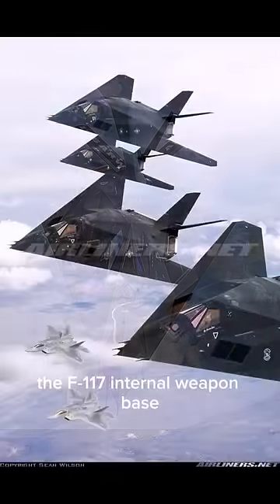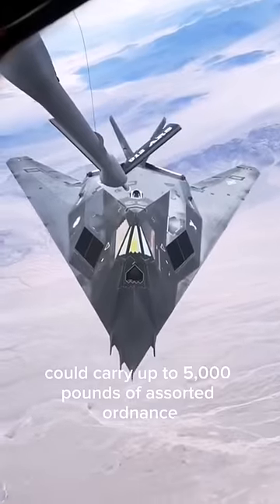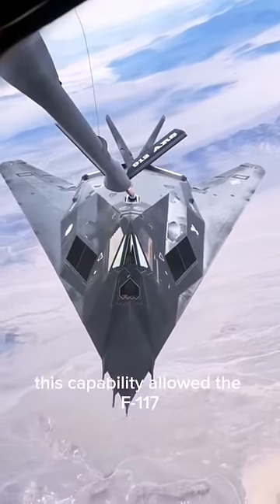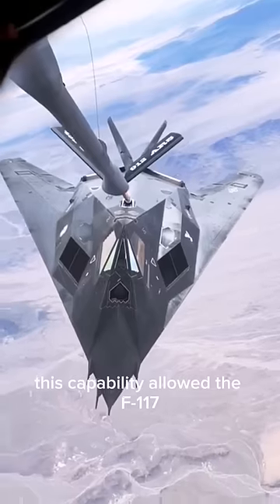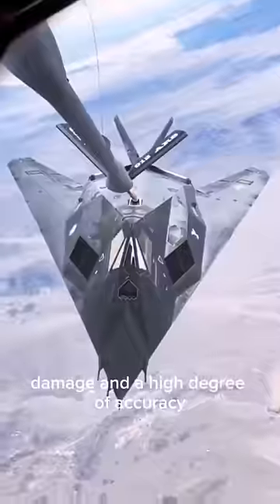The F-117's internal weapon bays could carry up to 5,000 pounds of assorted ordnance, including laser-guided bombs and missiles. This capability allowed the F-117 to conduct surgical strikes with minimal collateral damage and a high degree of accuracy.